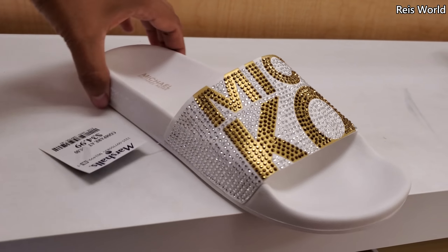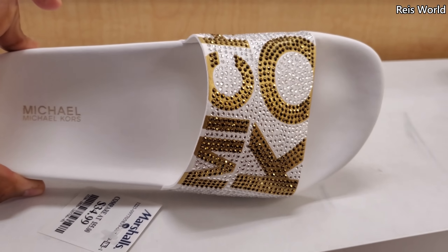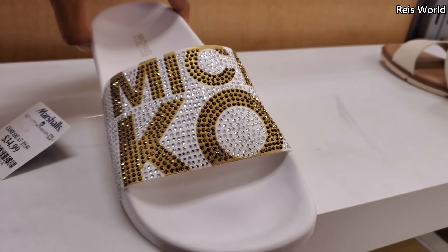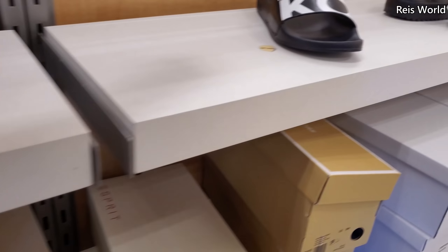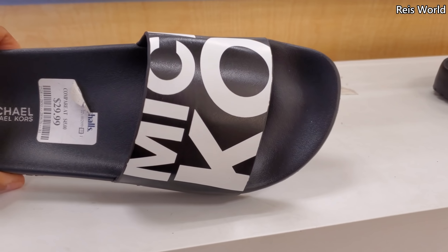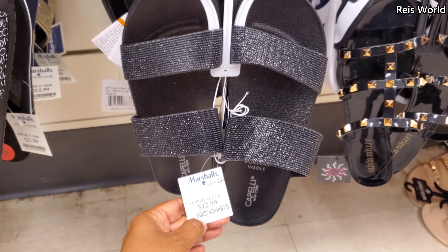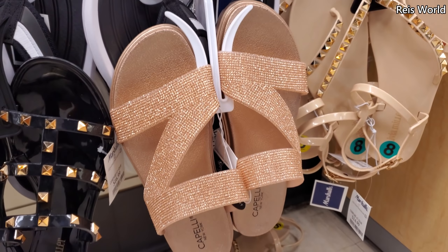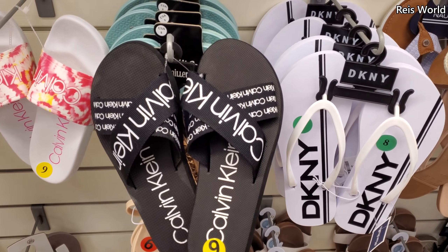Hey everyone, so I'm in Marshalls — they do have the white Michael Kors with bling here for $35. You can also find a black pair in Ross like this one right here for $30. I want to say these are new for $13, and they have it in black. Calvin Klein is $15.